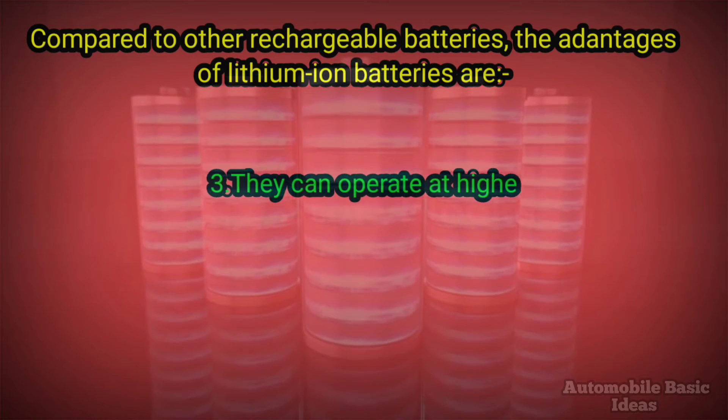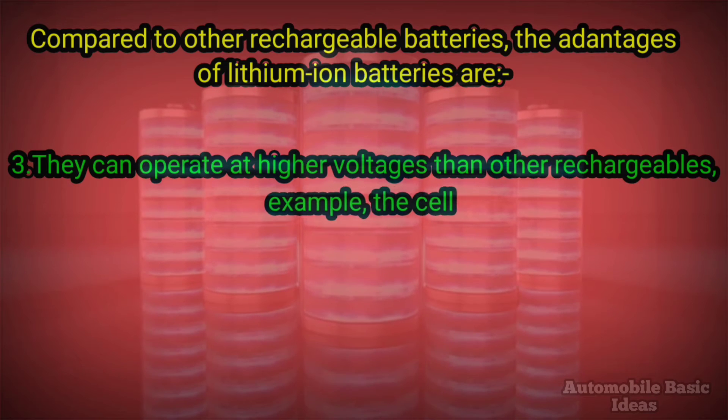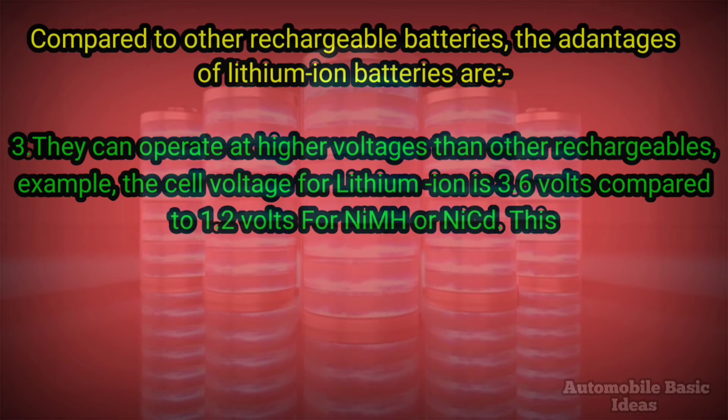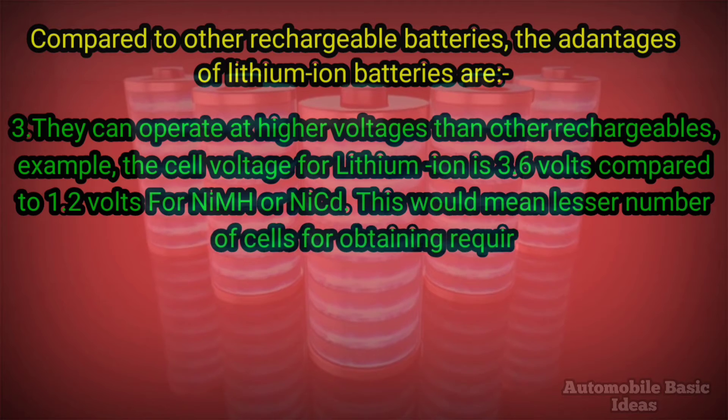Three, they can operate at higher voltages than other rechargeables. For example, the cell voltage for lithium-ion is 3.6 volts compared to 1.2 volts for nickel metal hydride or nickel cadmium battery. This means a lesser number of cells are needed to obtain the required voltage.